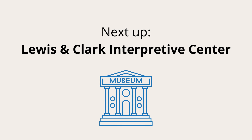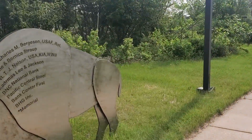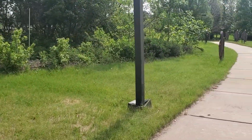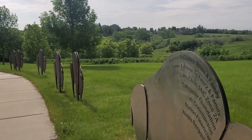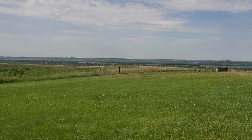The Lewis and Clark Interpretive Center is a museum whose official mission is to impart to the public a personal sense of President Thomas Jefferson's vision of expanding America to the west. It brings to life the daily experiences of the expedition.